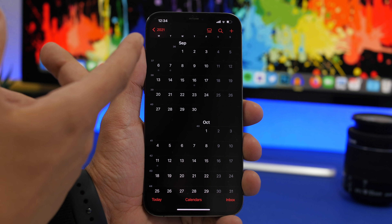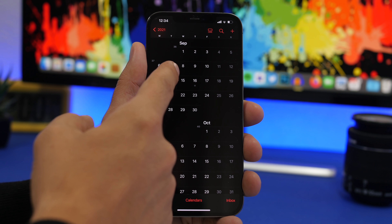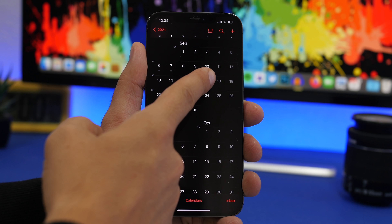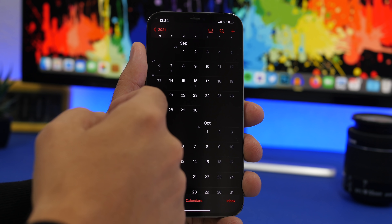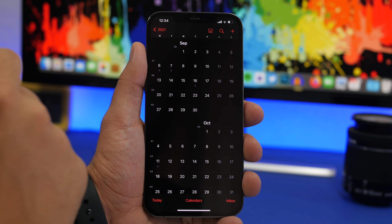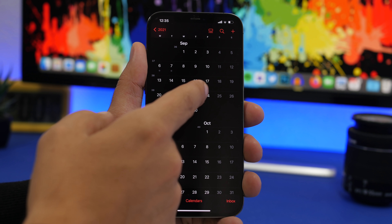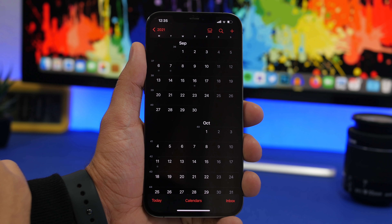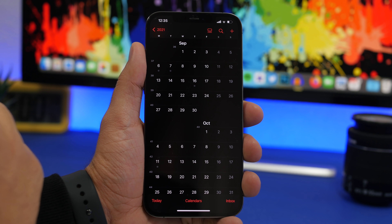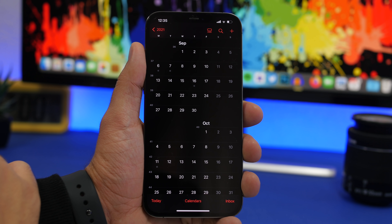Usually in previous years, Apple presents the new iPhones at the beginning of the week, pre-orders open that Friday, and devices go on sale the following Friday. Apple typically releases iOS a day or two before the devices go on sale, which would put iOS 15 around the 22nd or 23rd — but based on that build number, I believe it won't happen that way this year. I think we'll get iOS 15 way earlier, on September 15th.